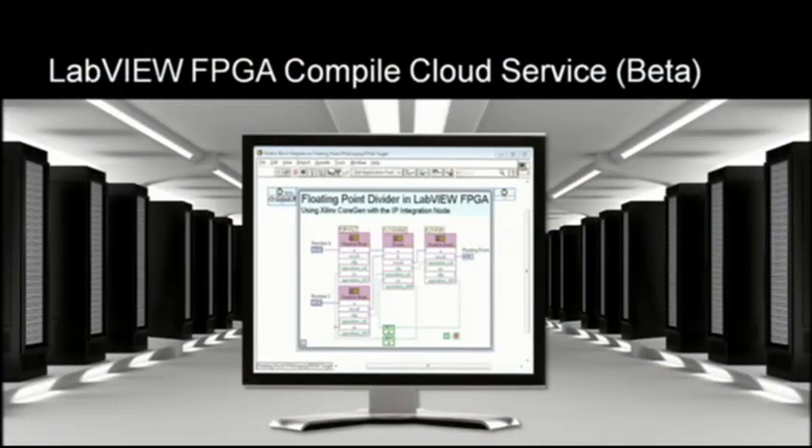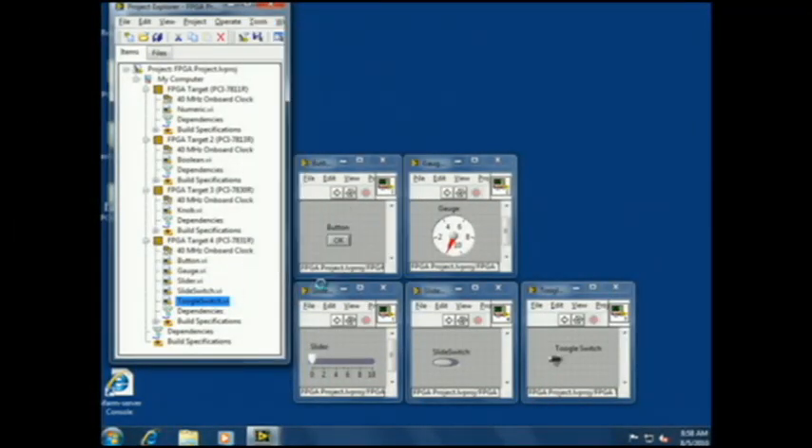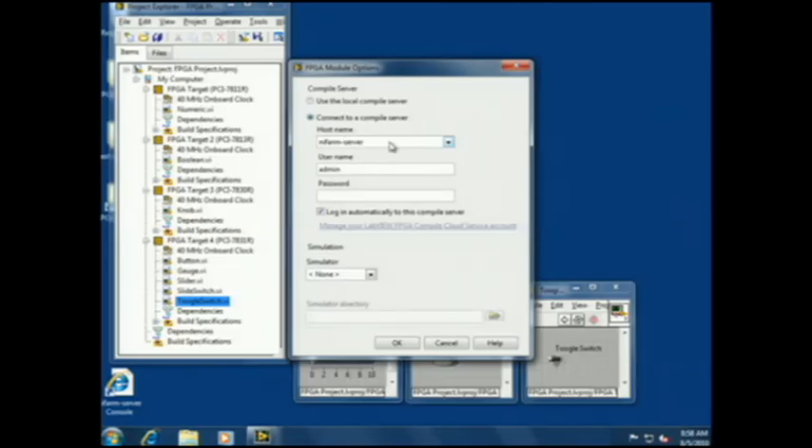Today, I'm pleased to announce a beta for 2010 called the FPGA Compile Cloud Service. With this service, National Instruments provides the servers, the workers, and the farm for your compilations. We take care of all this management so that you don't have to find IT guys to set it all up. It's a simple configuration change within LabVIEW — you go into FPGA Module Options, select the FPGA Compile Cloud Service, enter your user account information, and you're set to go.